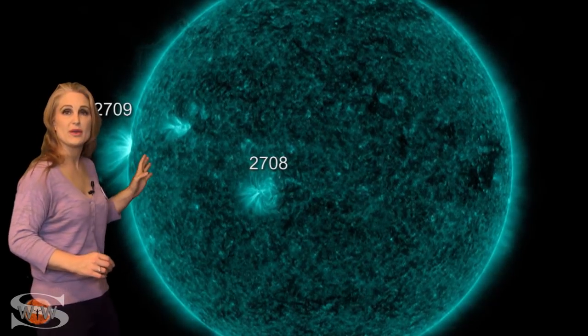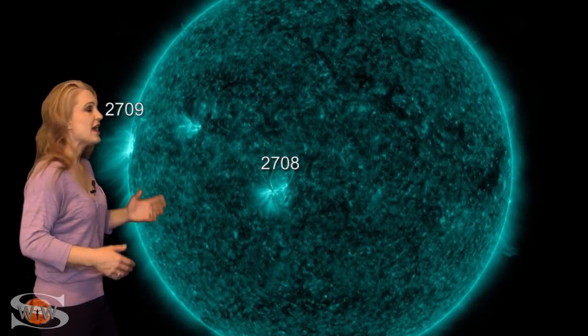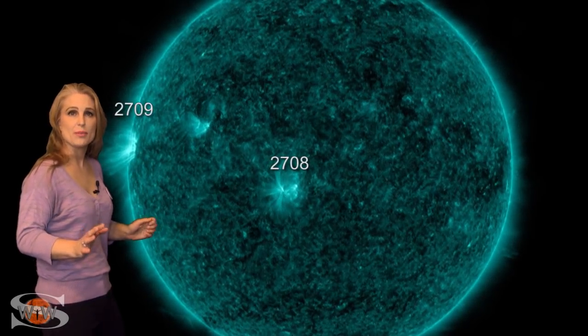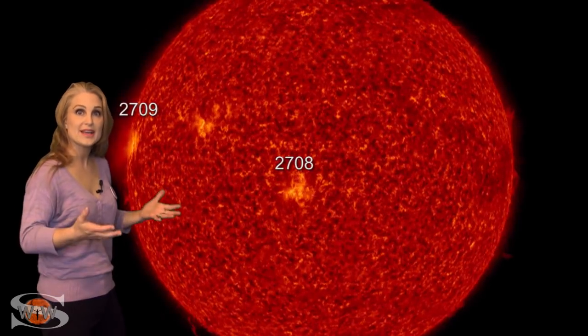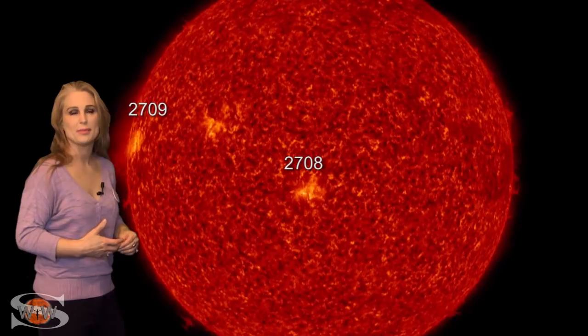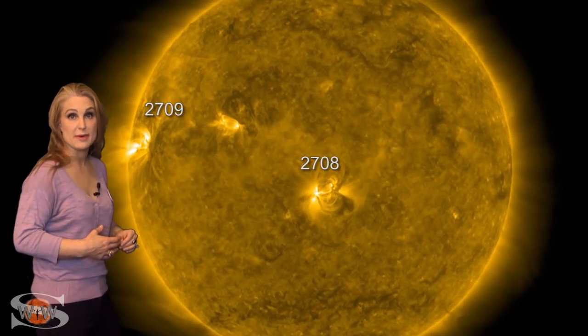We have three new bright regions on the Earth-facing disk. Two of them actually are numbered active regions, and these are boosting the solar flux for amateur radio operators and emergency responders back into the marginal levels. So you should be enjoying some decent radio propagation right now. These regions should stay with us over the next week or so before they begin to rotate to the backside.